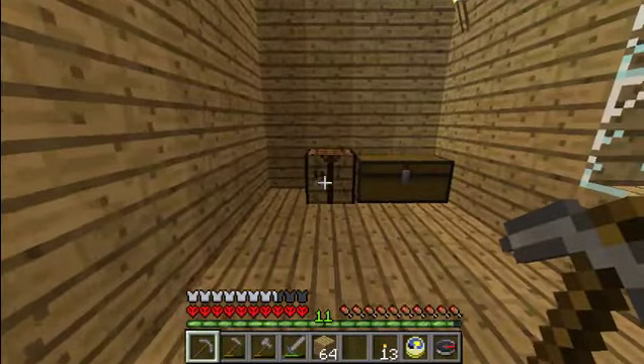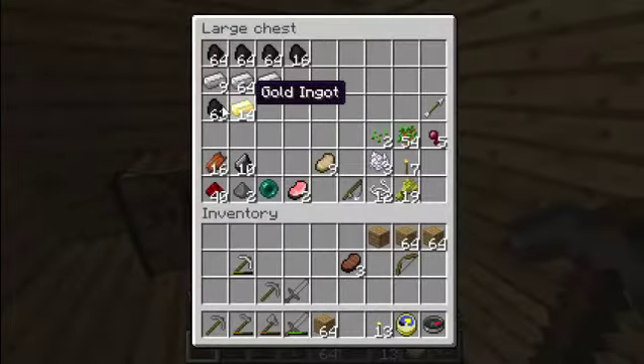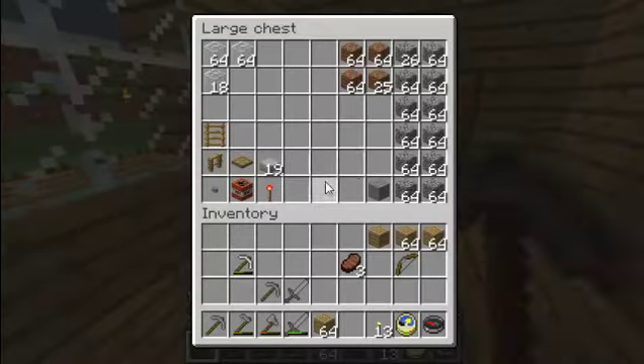Over here we have the work area. With a lot of crap. Look at all this. I still got way too much crap. That's the building materials. I have TNT — I'll blow that crap up later. But I have TNT.